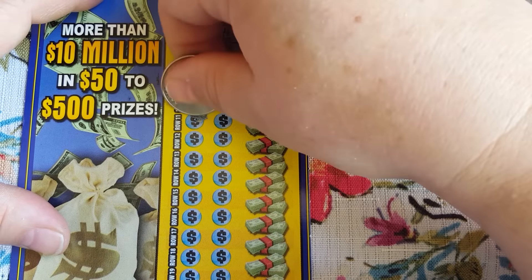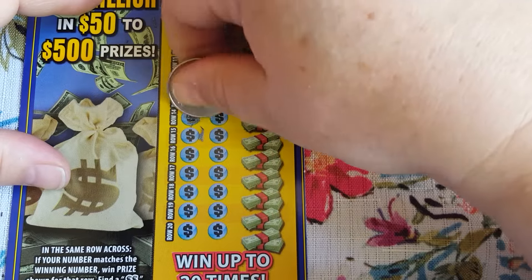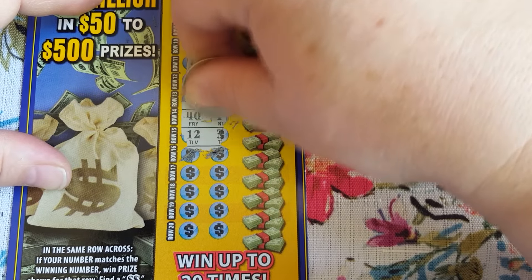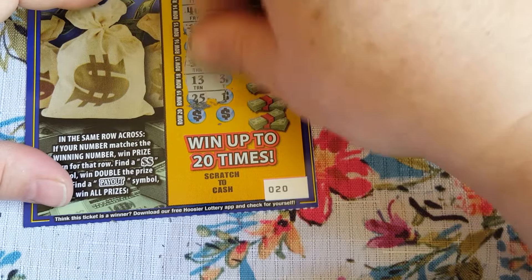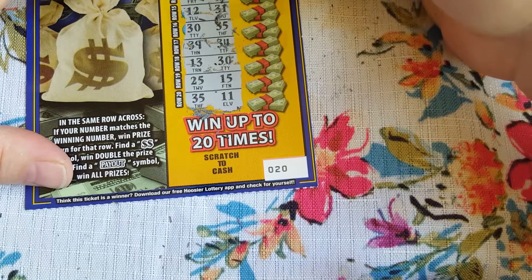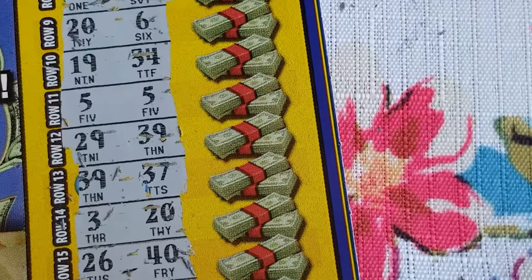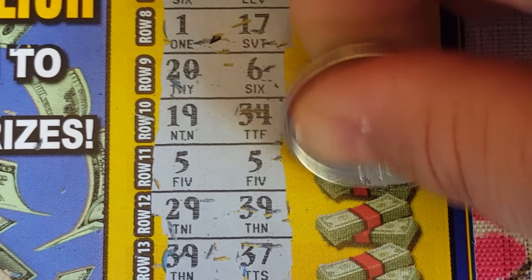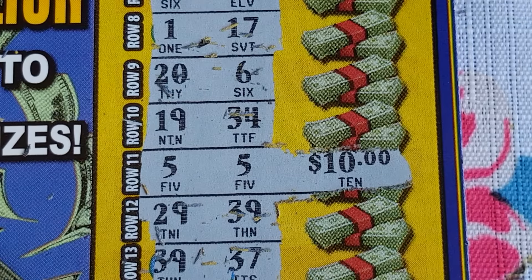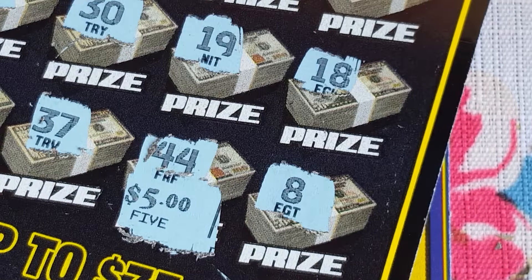All right, here we go, just looking for matches. Oh, so close. A little harder to scratch - so funny how all these tickets are different scratching wise. Oh, we got a winner! Nice - fives! I've been doing too good on this ticket, so it's good to see something come out. All right, we got one winner - let's save it.